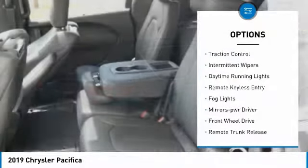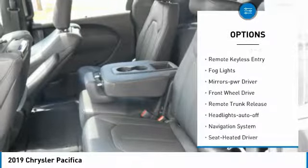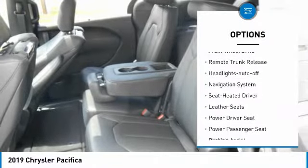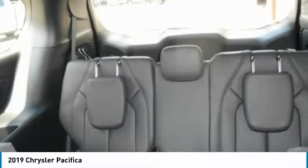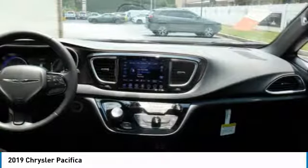Heated side mirrors, traction control, intermittent wipers, daytime running lights, remote keyless entry, fog lights, mirror memory, FWD, remote trunk release, headlights auto-off.